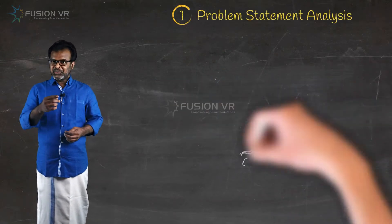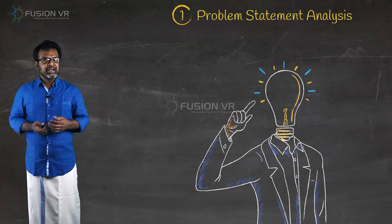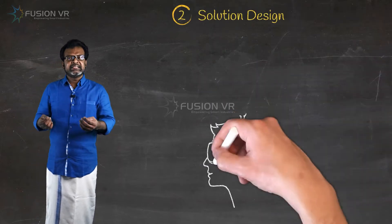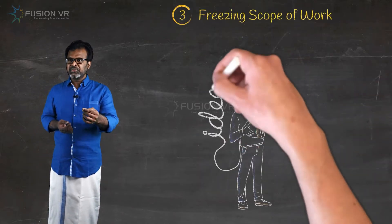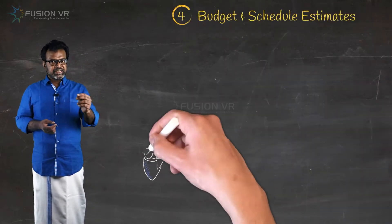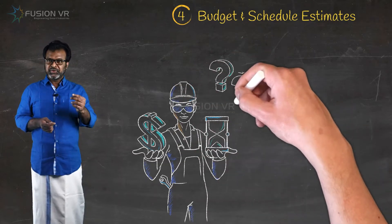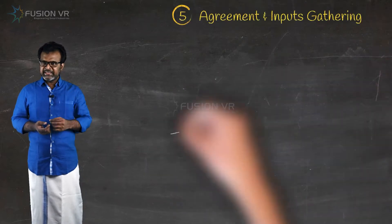At Fusion VR, we not only listen to your problems, but also help you find your problems. Our scientists and subject matter experts analyze and design the most suitable solution for you. We also brainstorm with you and help to draft the scenario and scope of work. With budget and schedule estimates, we educate you about the solution so you can appreciate it and make a well-informed decision.